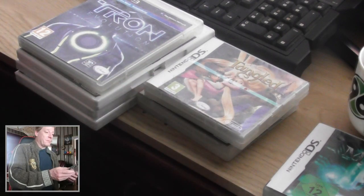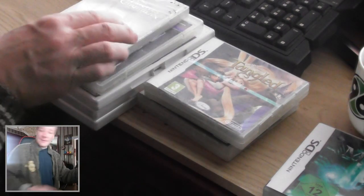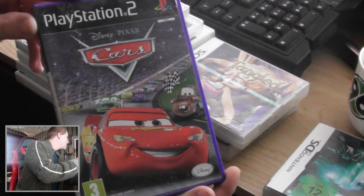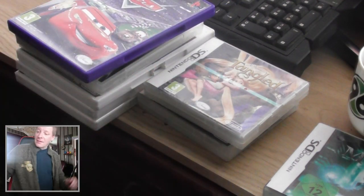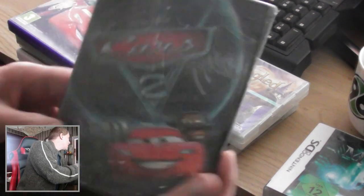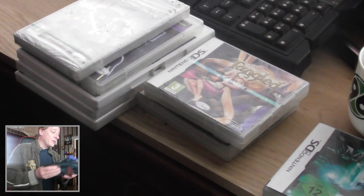For the PSP, Lego Pirates of the Caribbean, still sealed. For the PlayStation 2, Cars — yes, everything is in it. For the PC, Cars 2, still sealed. This one was three euros, that one four euros, and this one also three euros.